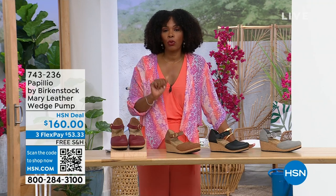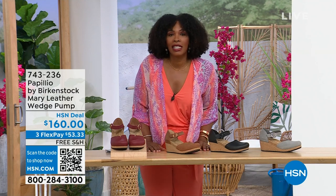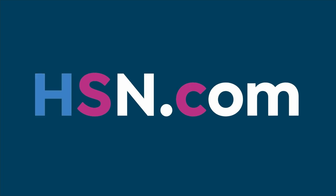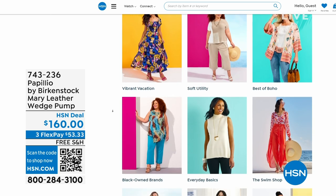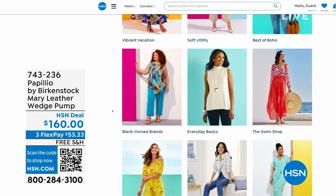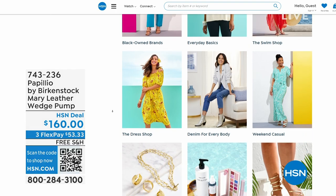Flex pay is $53 and change in dove gray, black, cognac, or wine — those are your choices. Item number 743-236. I recognize a lot of you are shopping on HSN.com — that's where I shop too. While you're there, check out the style shop — maybe you're looking for vacation wear, some basics, accessories for the summer. We've got them all curated in those easy-to-shop stores right there on HSN.com.